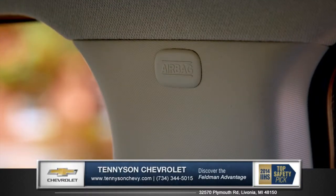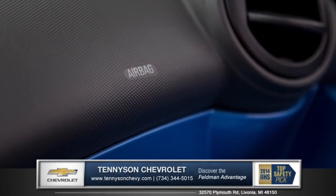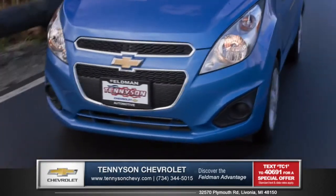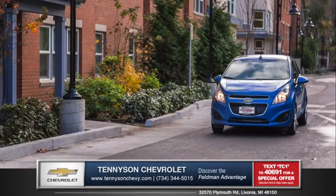Ten standard airbags line the cabin, along with a great combination of safety and technology with features like StabiliTrak electronic stability control system with incorporated antilock brake system. And the Spark was named an IIHS top safety pick.